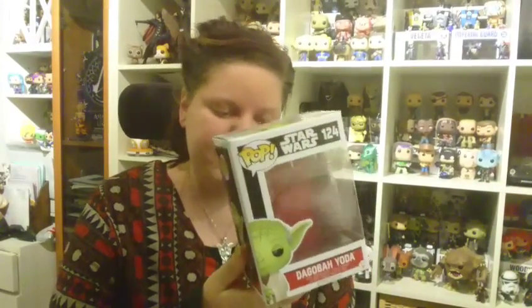It is the Dagobah Yoda from the old movies, but the look of the box is actually kind of similar to more of the Force Awakens ones. It's a series where there's also the Luke Skywalker and Han Solo from Ceremony and some others.